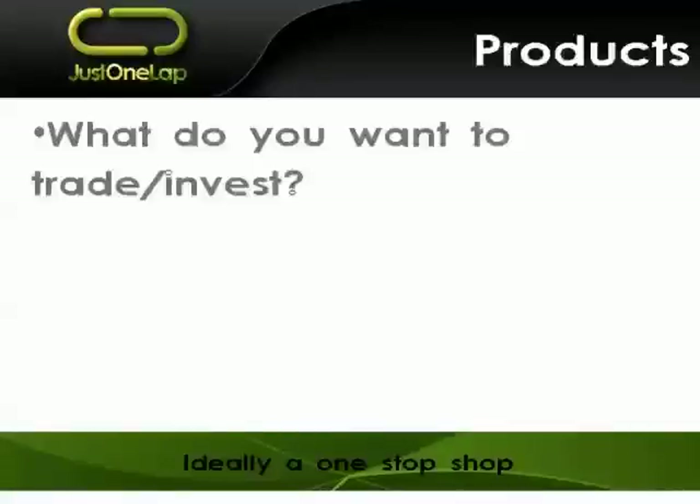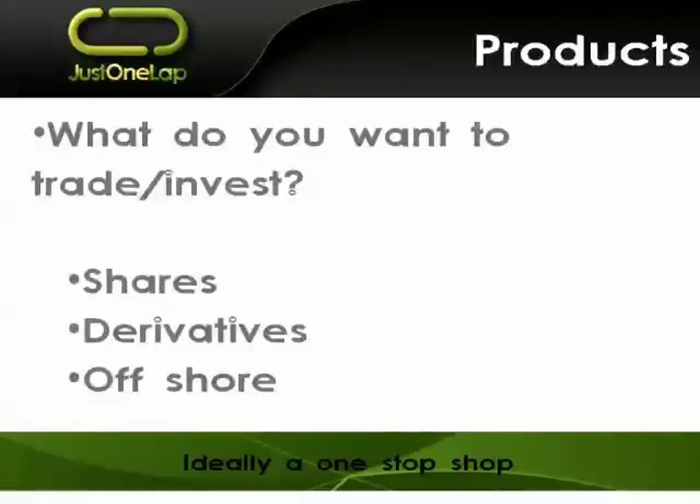Products — in other words, what are you looking to trade or invest? Are you hoping to do shares, derivatives, or even wanting to go offshore? Ideally you want to be able to do everything in one place. You don't want to do your share trades at one broker, then go to another for derivative trades, and a third for offshore. Offshore is markedly more complicated and not many brokers, particularly in the online space, offer it. Think ahead — if you want to trade warrants, make sure they're offered. If you want single stock futures, are they available? You want to do all your transactions in one place rather than moving between brokerage accounts, because moving money around causes delays.